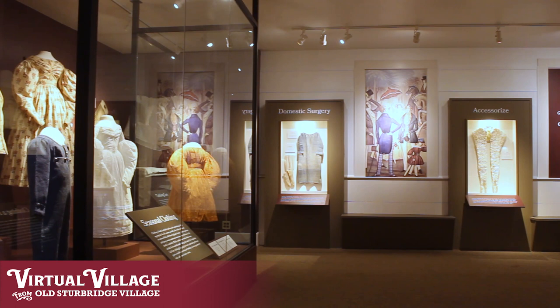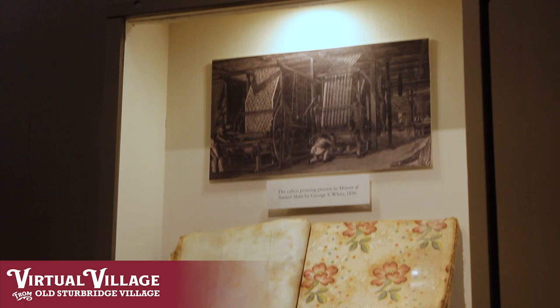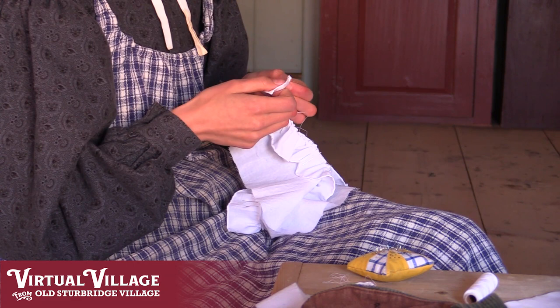The exhibit is really highlighting all of the work that early 19th century women went through to create garments for their families. You'll see this as you go throughout the village and interact with our costumed historians, which in many cases are wearing replicas of garments that we have in the collection. You might even see them working on some clothing pieces in some of the houses.